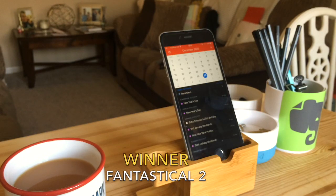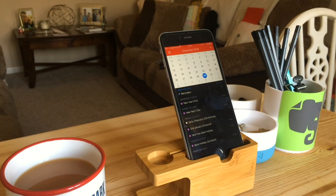The best calendar application overall has to be Fantastical 2. Although available for Mac and iOS only, it does the best job of creating a really smooth and seamless experience. It's not available on Android or web, but I definitely think it deserves the calendar application of the year award.